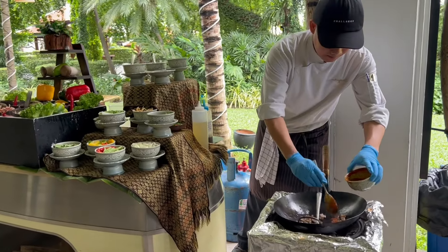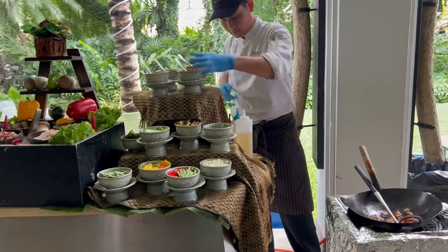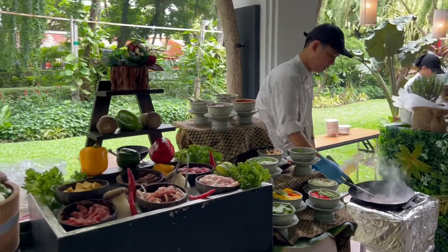And then here we have the stir-fried beef. I think this is spicy, but they have some interesting cuts — small cuts there. They have a lot to see, especially here.